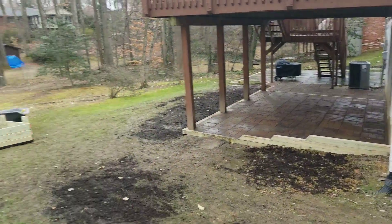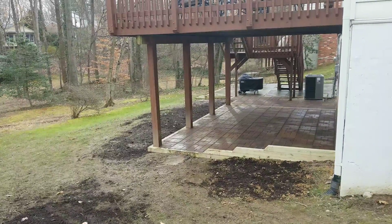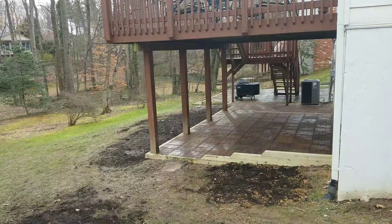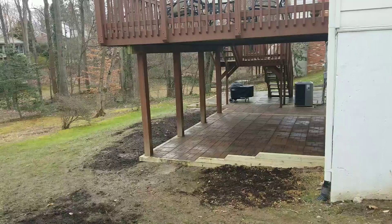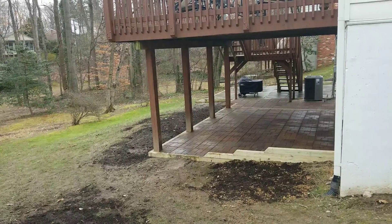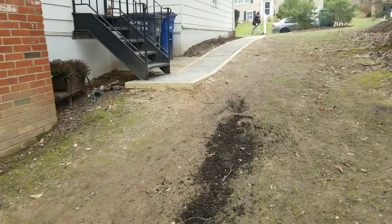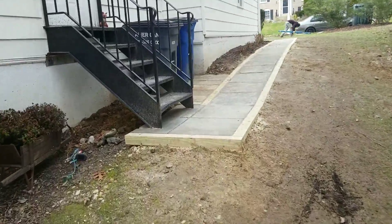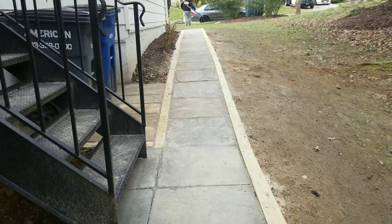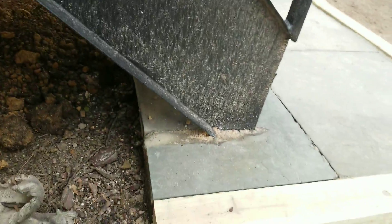Let's go to the front for a quick look. If you want to get something like this done for your home — if you have unused space underneath your deck — this could be done for your home so you can enjoy those areas instead of wasting them.